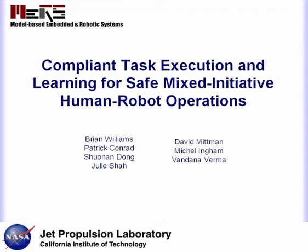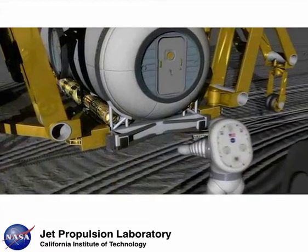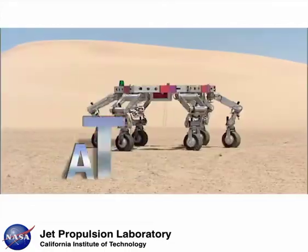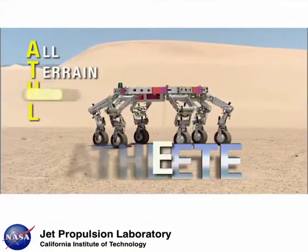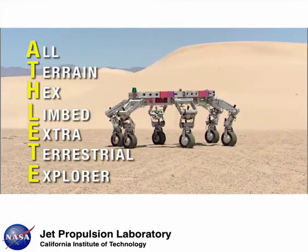The Model-Based Embedded and Robotic Systems Group at MIT is collaborating with the Jet Propulsion Laboratory at Caltech on a project that will enable astronauts to safely work with robots in an easy and intuitive way. One example of such a robot is ATHLETE, a vehicle developed at JPL that will support robotic and human missions on the surface of the moon.